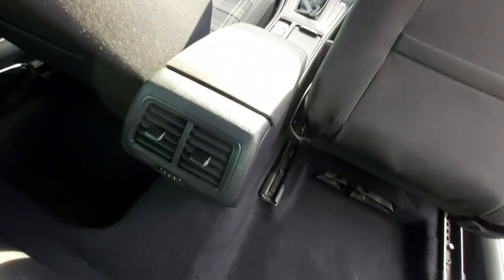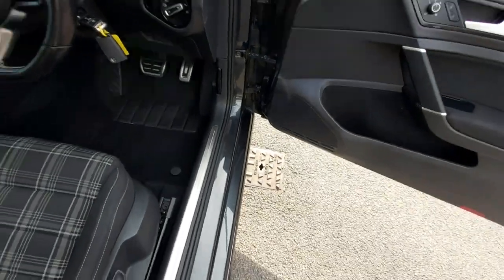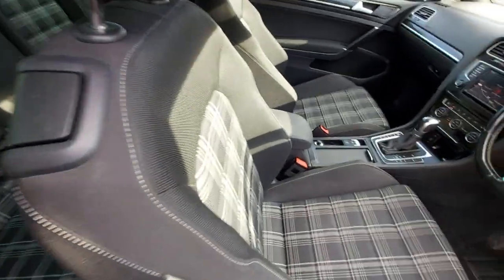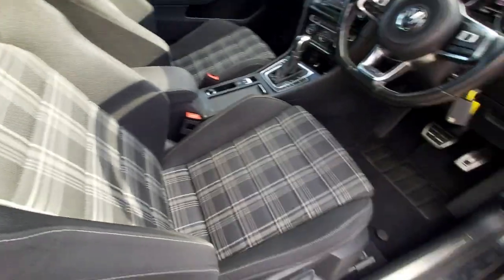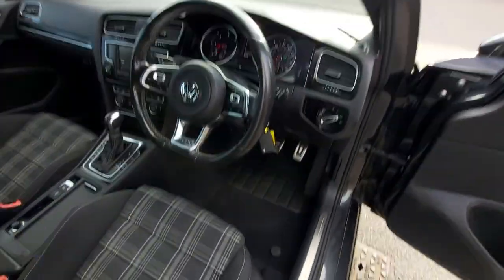You can see the air vents at the back — they're all complete and not broken. The seats go forward and backwards, and the cables are not snapped — all in fully working condition.